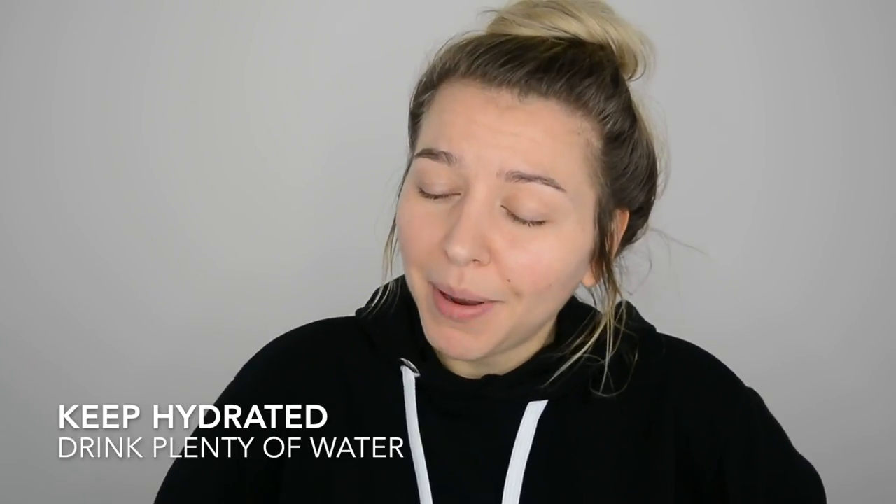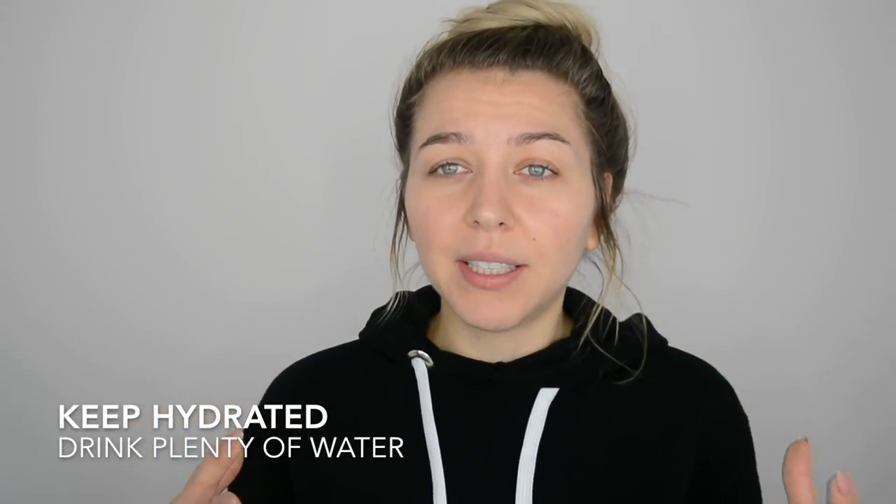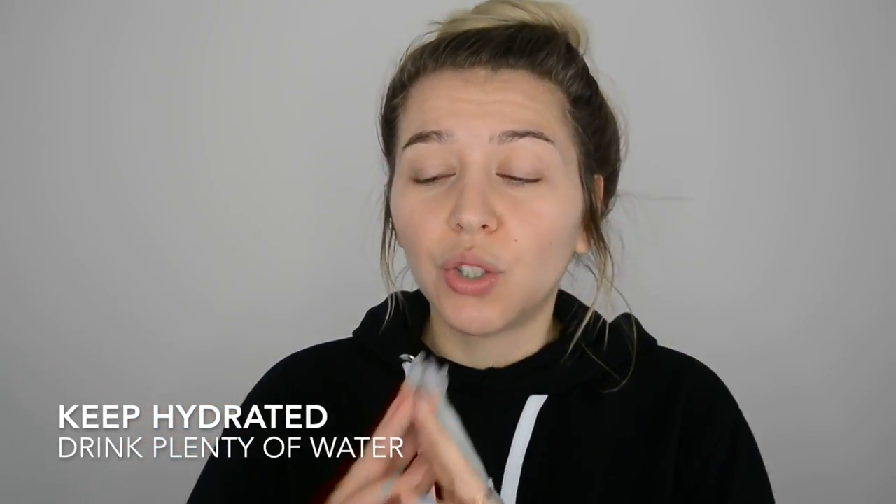Let's do this, as I look pretty bad at the moment. So the most important thing is to hydrate. I'm pretty sure you know this already, but you might be forgetting it. As much as your body needs water, your skin needs water too, so have a glass of water. Cheers!